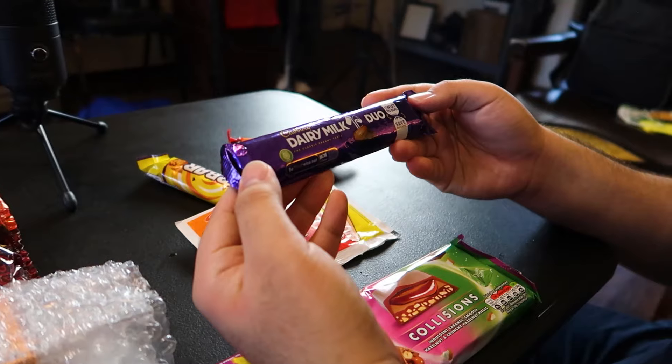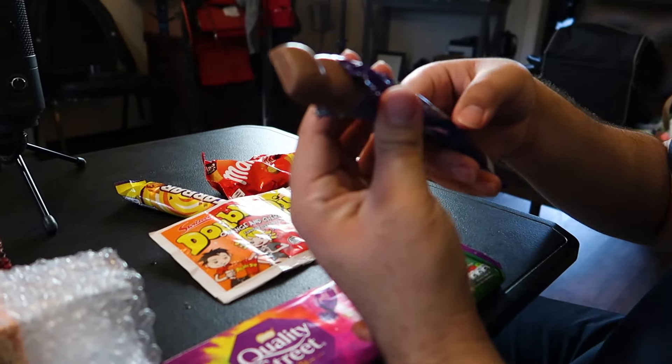Next up we have Cadbury Dairy Milk Duo. They're little balls — just straight up milk chocolate. That's not bad. If we had regular chocolate like this in the US it would taste like too much chocolate — it's very sweet, like too sweet. But this has a taste of chocolate while not being too sweet.